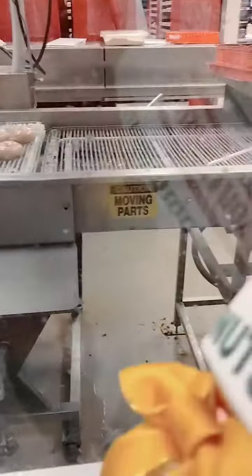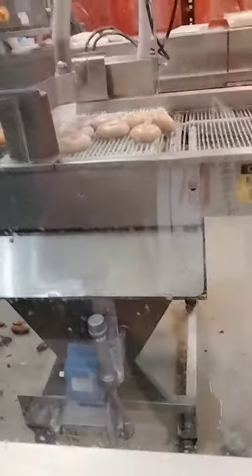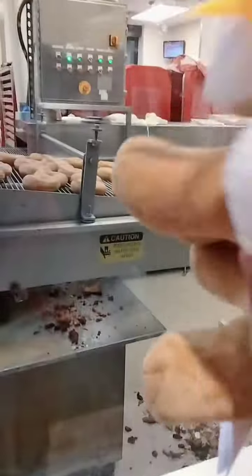Then they go all the way through that machine over there. So yeah, that's how crispy donuts are made.